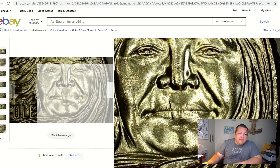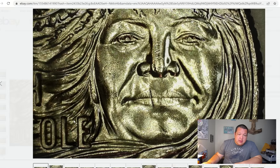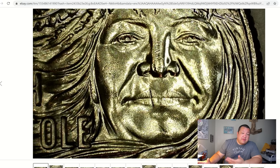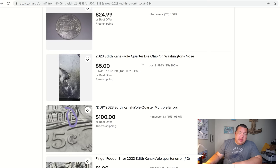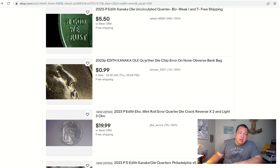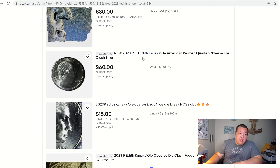There's something called 'Reverse Lips, Lava Flow 3x Error' — I'm not sure what that is. The coin has taken a few hits, so it's really hard to say what's going on. Could the face of Kanakaole have taken a hit and obscured this to make it look like something that's really not? Kind of hard to say — the coin isn't in my hand for me to make that assessment. If anything looks interesting, pull it aside and have someone look at it. There's another die chip — again, quite minor. The bigger the die chip, the more they'll be coveted. That's kind of what we've got so far on the Kanakaole quarters.